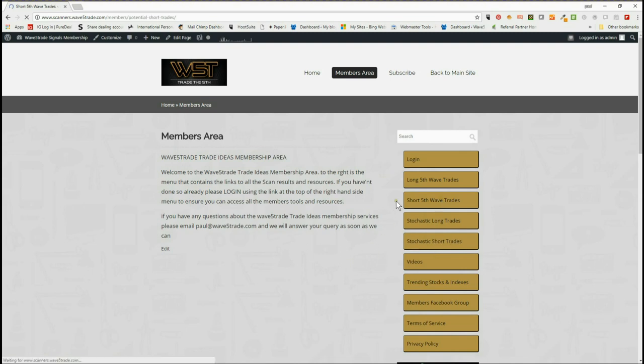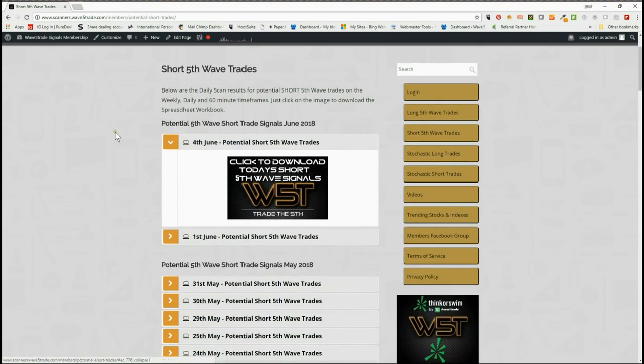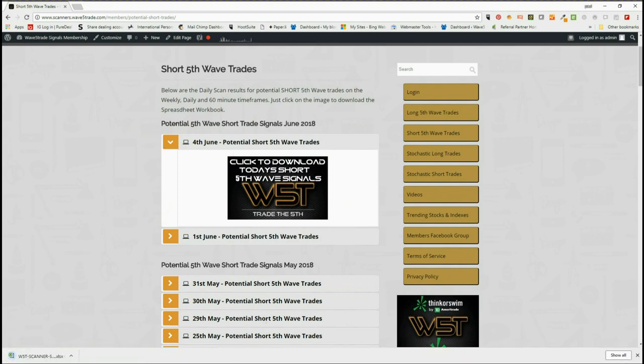Today I'm going to look at short trades, so remember simply click on short trades here and then for the 4th of June click on the image to download the spreadsheet. Let's have a look at what the spreadsheet looks like for today.